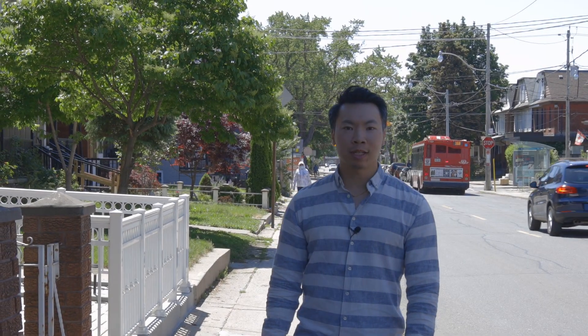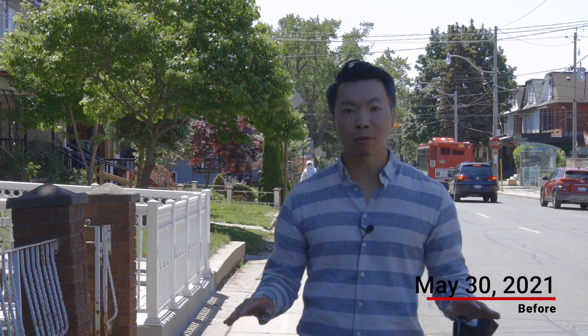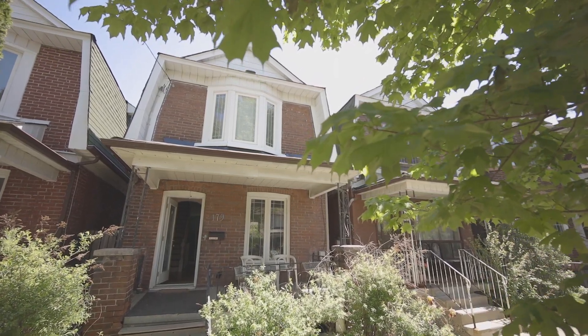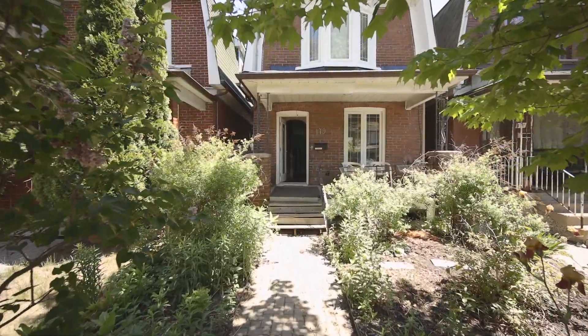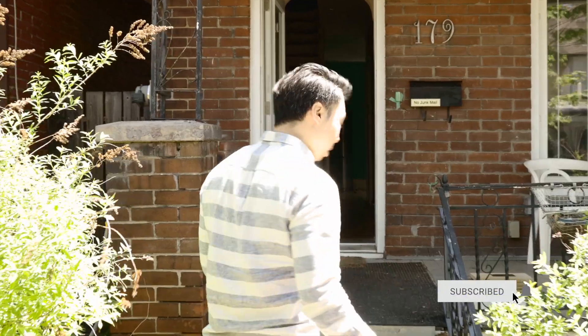Welcome back to another before and after video. This time we're touring a main floor renovation — the entire floor is getting gutted and we're lucky enough to be here from the very start to film it. Special thanks to Kevin Walker from Lane Builds for putting this together and CMD Studios for the design. I'm going to transition several times between the before and after throughout the video so the renovation is easier to digest and appreciate.